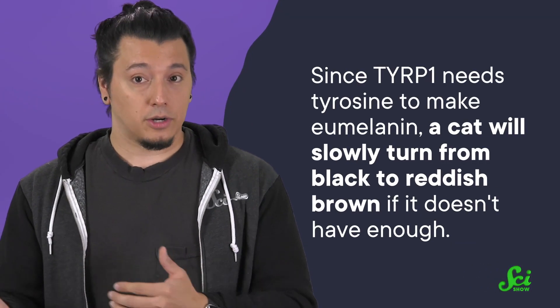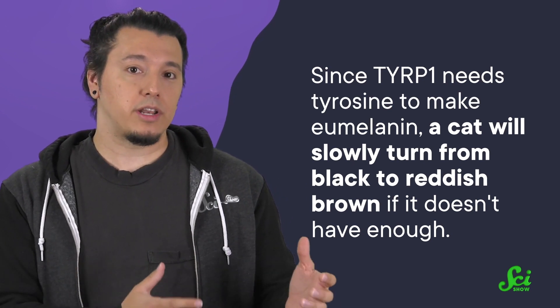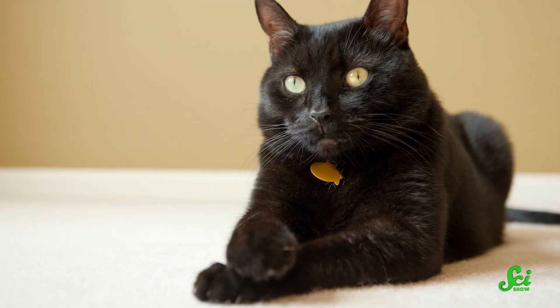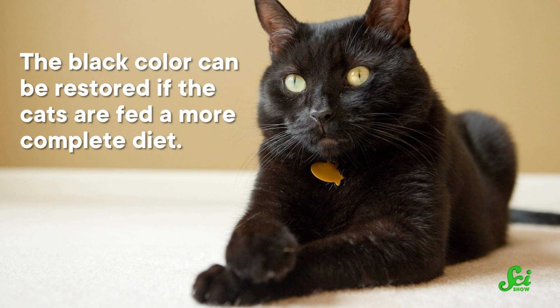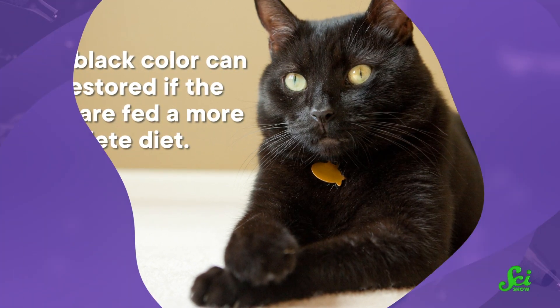These experiments helped to demonstrate the importance of dietary tyrosine. Since TERP1 needs it to make eumelanin, a cat will slowly turn from black to reddish brown if it doesn't have enough. It looks like phenylalanine plays a role as well, since not having enough of this amino acid was also shown to mess with black pigmentation levels. This is likely because cells can convert phenylalanine into tyrosine, acting as an additional source of the eumelanin-producing amino acid. And for all these cases of food-induced color change, the black color can be restored if they're fed a more complete diet — it just takes a little while, since they have to shed and replace all their fur.